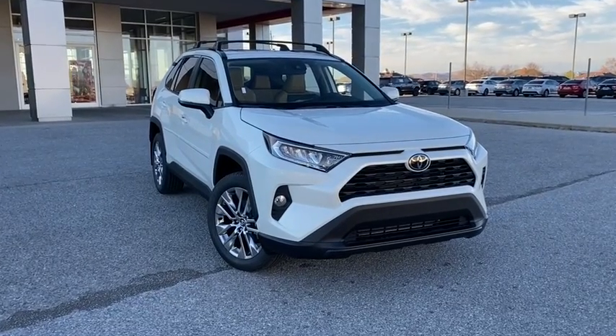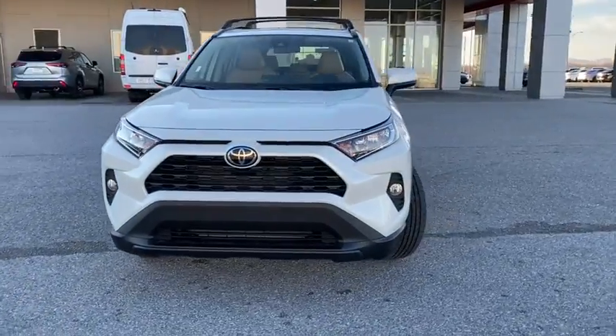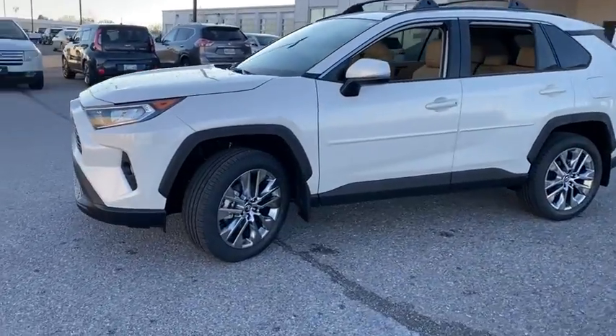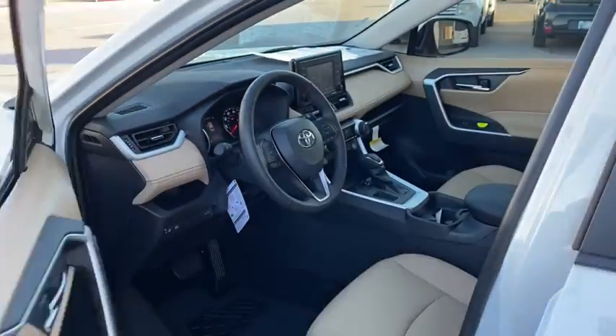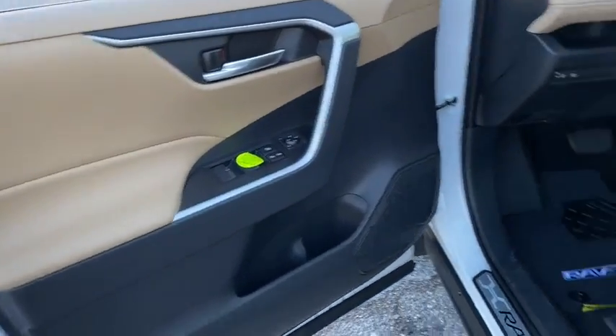Come test drive the 2021 Toyota RAV4. The RAV4 is one of the most fuel-efficient SUVs in its class. Versatile and efficient, the RAV4 mixes the comfort and drivability of a sedan with the benefits of an SUV. This highly evolved, well-packaged crossover SUV lets you have it all.